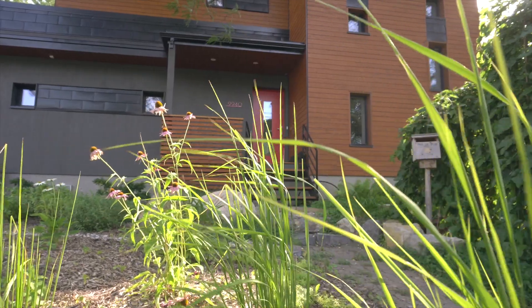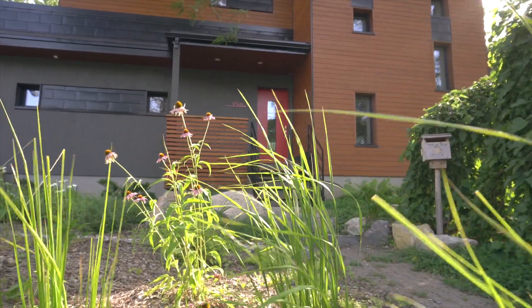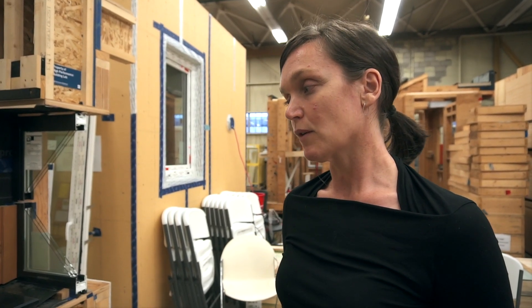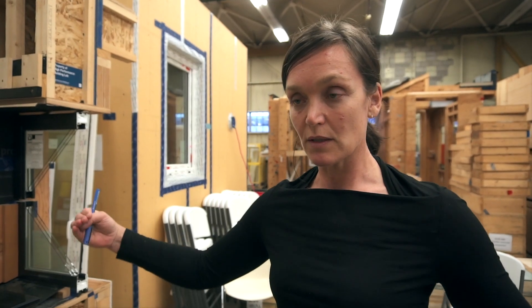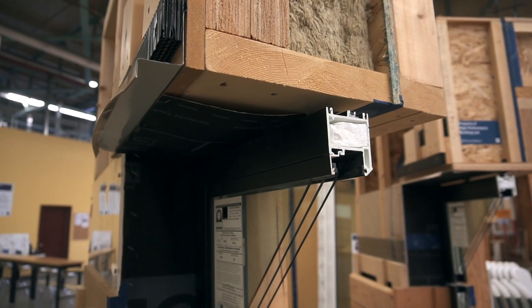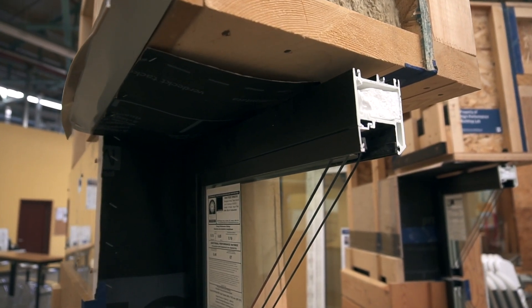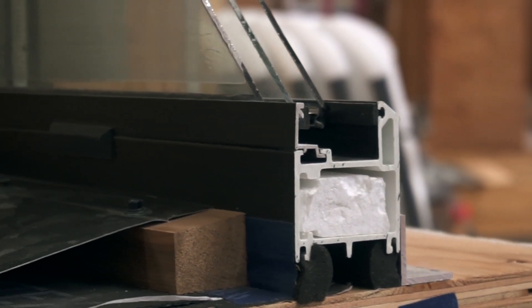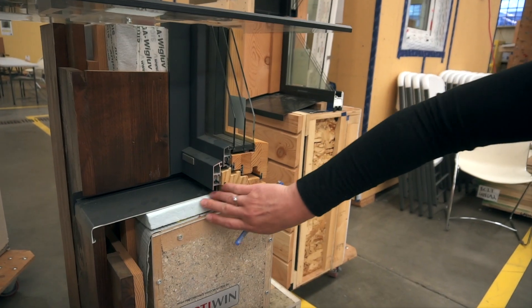Orientation of the window with the right performance and the right size is really important. South-facing windows are the best on our side of the earth. East and west are not that great because the sun is really low and goes deep into the building — that has a big overheating potential. North-facing windows obviously are not really about heat gain; they're all about heat loss because we don't have sun in the north. The window frame is the weakest part in the entire building envelope in terms of heat loss, which is why in passive house construction we tend to over-insulate the frame as much as we can.